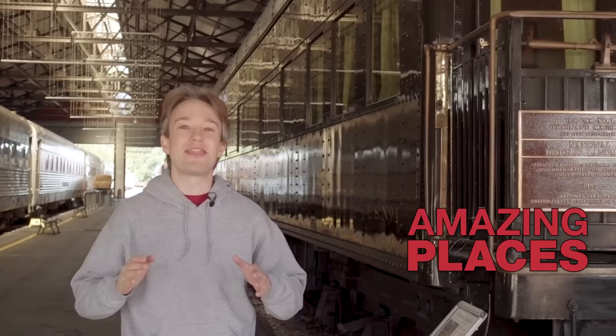Thank you to everyone at the Gold Coast Railway Museum. Pull down the description for more about them and about the Ferdinand Magellan.